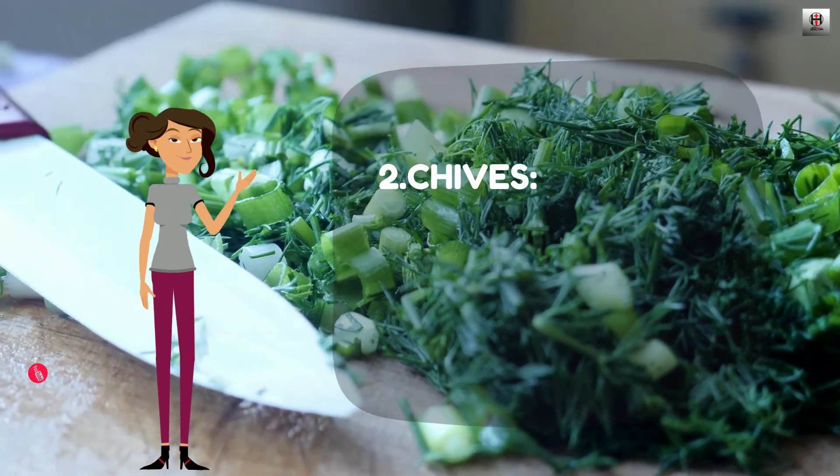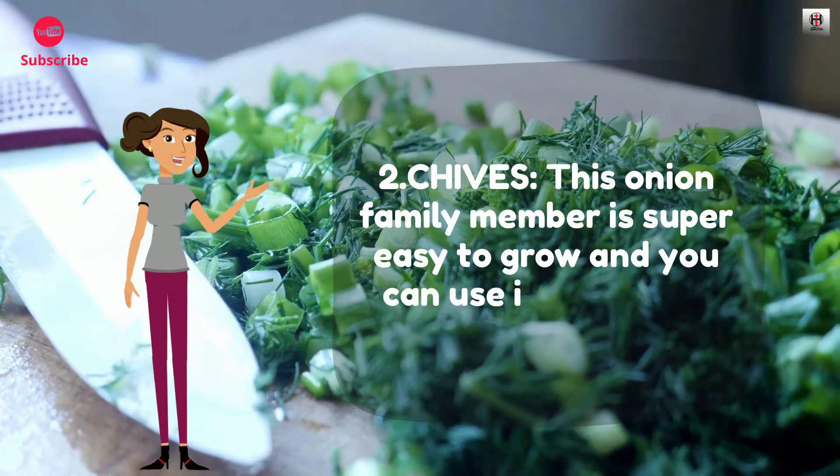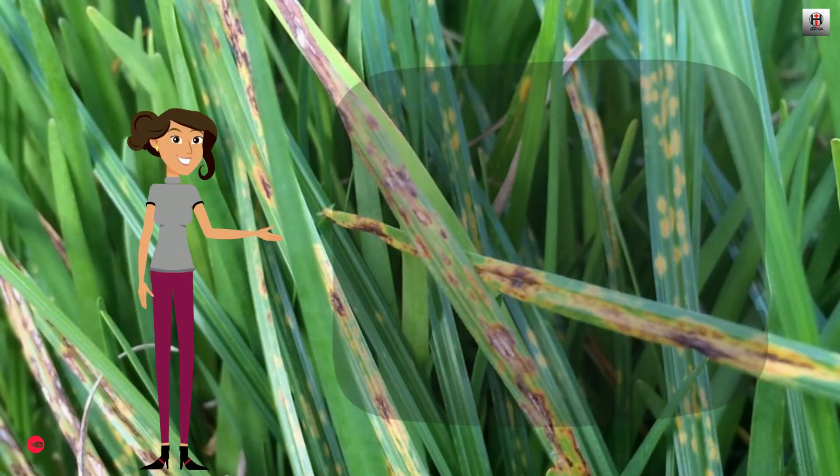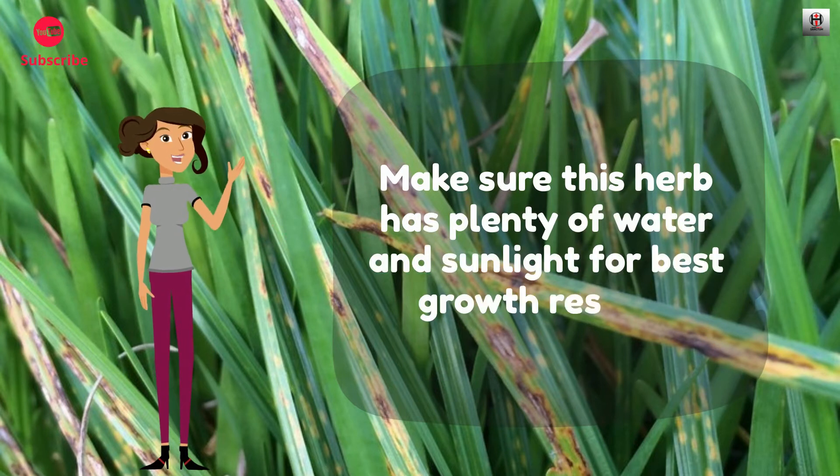Number 2: Chives. This onion family member is super easy to grow and you can use it in a ton of dishes. Make sure this herb has plenty of water and sunlight for best growth results.